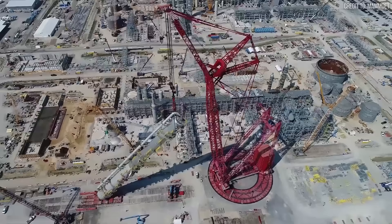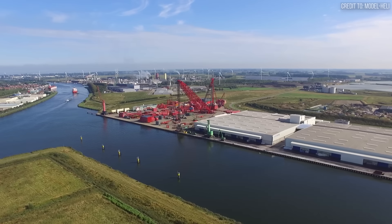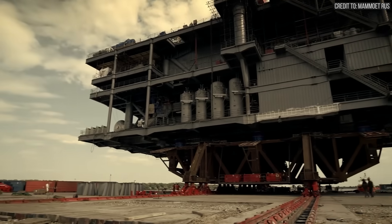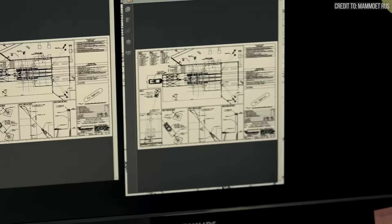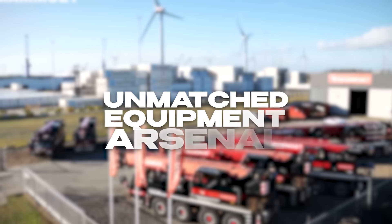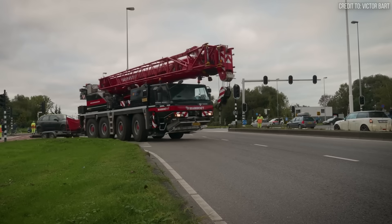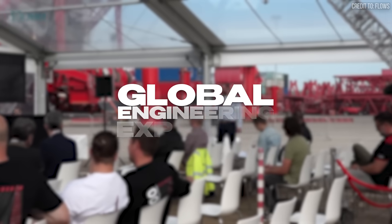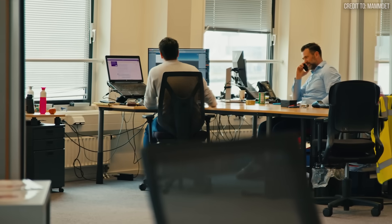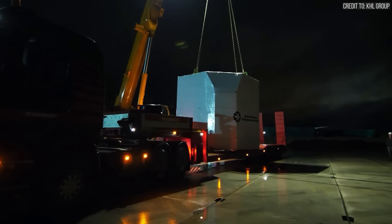Their most valuable asset is no longer just steel — it's software and people. The three pillars of modern Mammut: advanced simulation technology, where every project is rehearsed digitally and risk is eliminated through virtual testing; an unmatched equipment arsenal, with the ALE acquisition creating the world's largest fleet of specialized heavy lifting equipment; and global engineering expertise, with combined teams possessing institutional knowledge spanning every major industrial sector. This approach means projects that once seemed unfeasible are now routine operations.